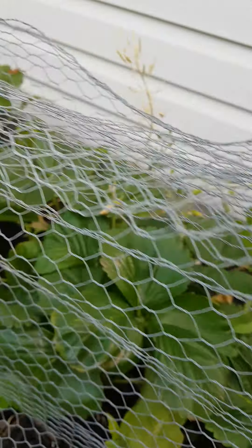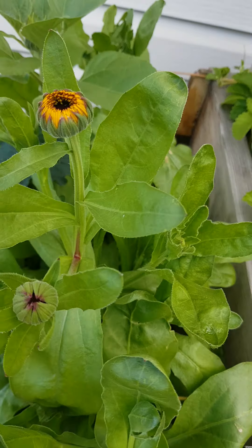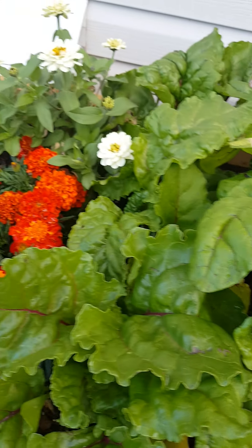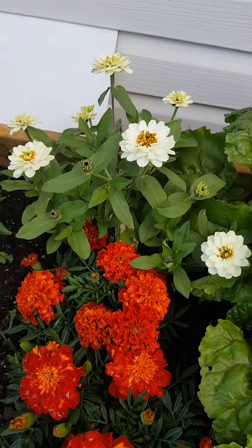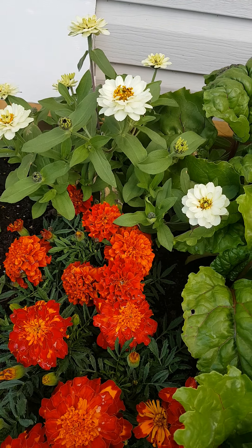I picked a lot of strawberries already, I just didn't take a video. I'm going to have some flowers here, and I planted kale, more beets, my marigold, and — I forget the name in English — we call it margarita.